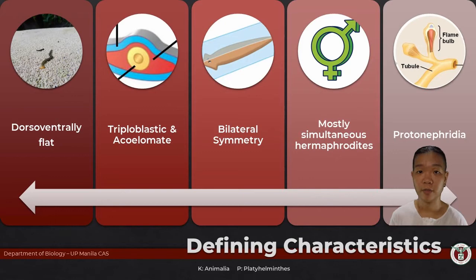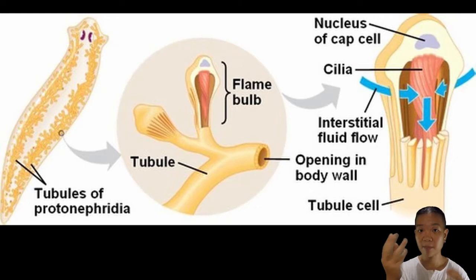They have what we call protonephridia. 'Proto' means like prototype — first of its kind. 'Nephridia' relates to nephron, which refers to the kidneys. In protonephridia, they have these flame cells that flicker like flames — that's why they got the name — and they handle excreting the waste out of the flatworm body.